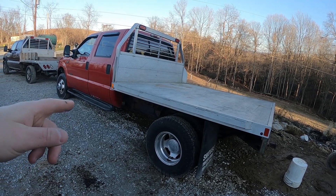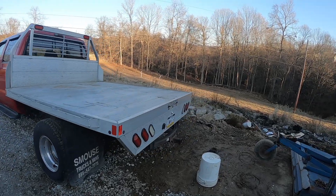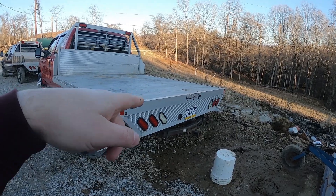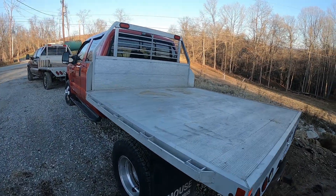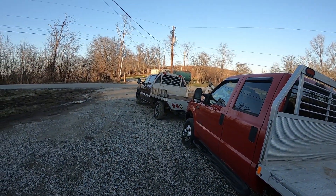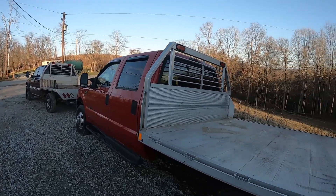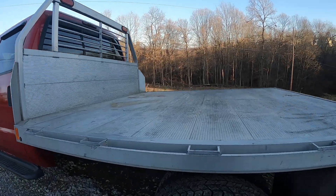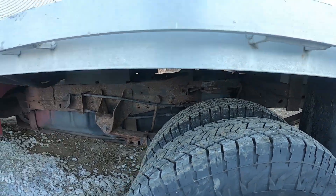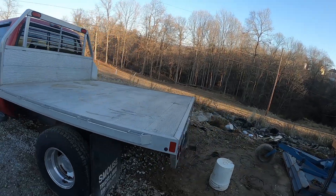I think this has like a 30 to 32-gallon tank, whereas the Duramax was closer to maybe 22. This one does have the bumper pull hitch with the seven-way plug, but it does not have the gooseneck hitch yet, which is unfortunate because that's still a big reason why I'm still using the Duramax. So one big thing I want to do is get a gooseneck hitch for this eventually. It does have air ride suspension, which is fantastic — I haven't been able to use that yet, but I'm really looking forward to seeing how that changes things.